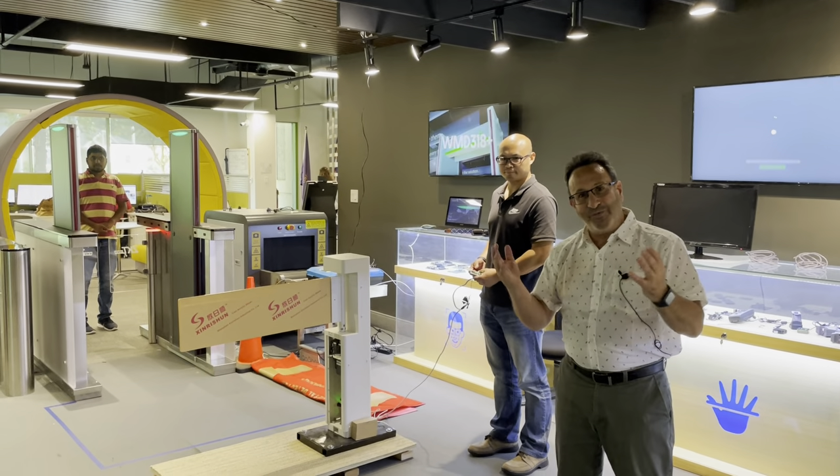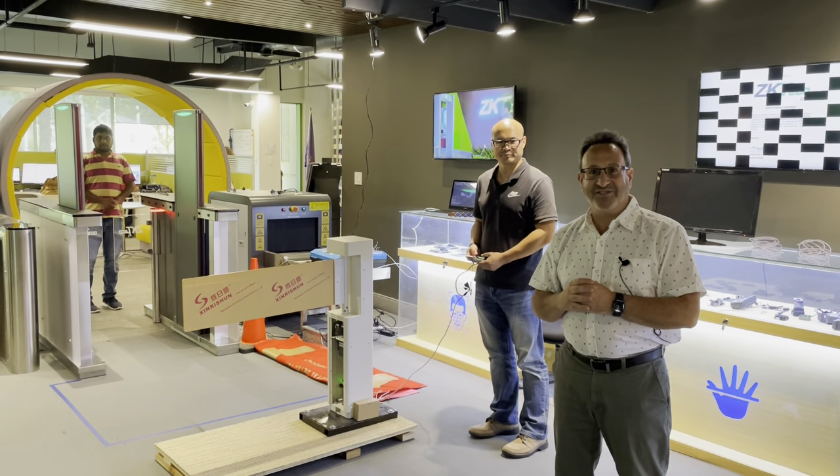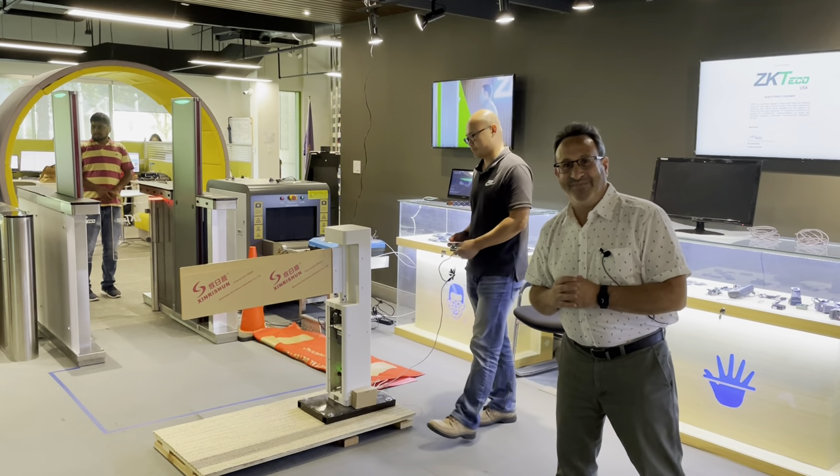Thank you for your time and I hope you'll have a chance to visit us in our Alpharetta-based User Experience Center. Thank you.